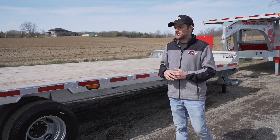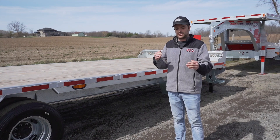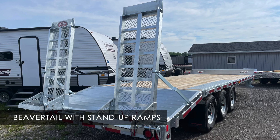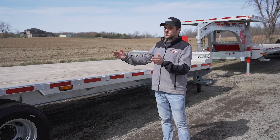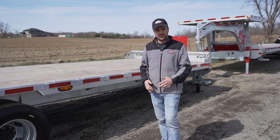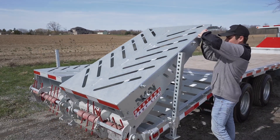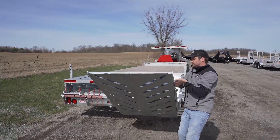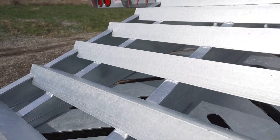This trailer is also offered in the Junior model. The Junior ranges in length from 20 to 25 feet, plus a 4-foot beaver tail with stand-up ramps coming standard. You can upgrade to the full 40-inch wide flip-over ramps for 20 and 25-foot models. They are offered in 7,000-pound, 8,000-pound, tri-7,000-pound, and 10,000-pound axles, with the 10,000-pound being the super singles.